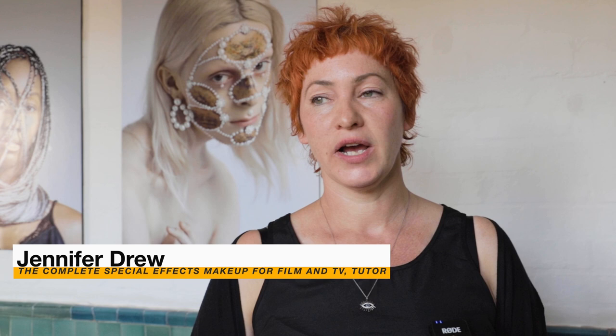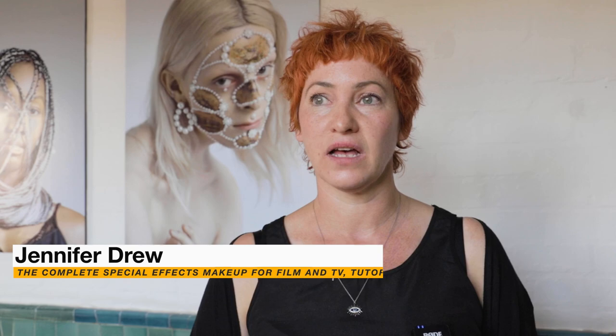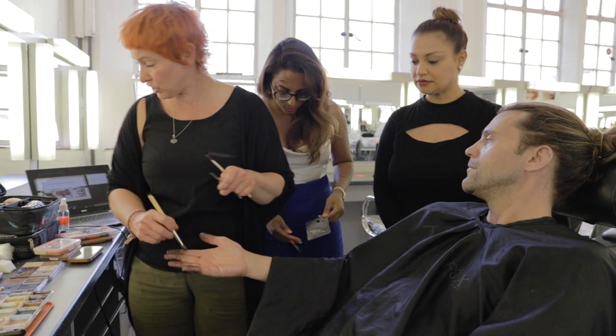I'm Jennifer Drew. I'm a specialist makeup artist for film and television. I specialise in prosthetics, casualty makeup and full character makeups.